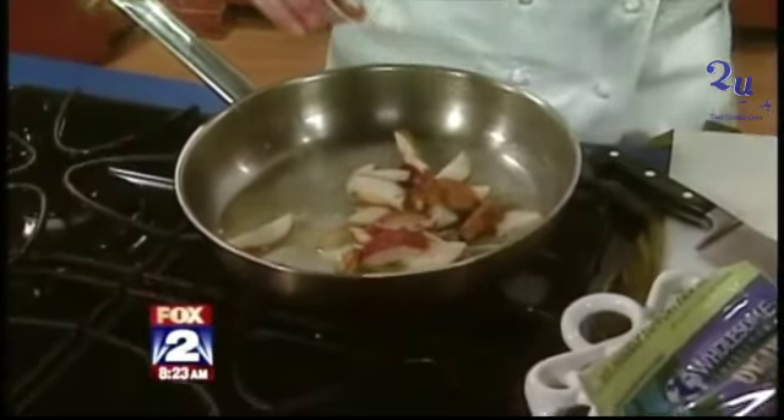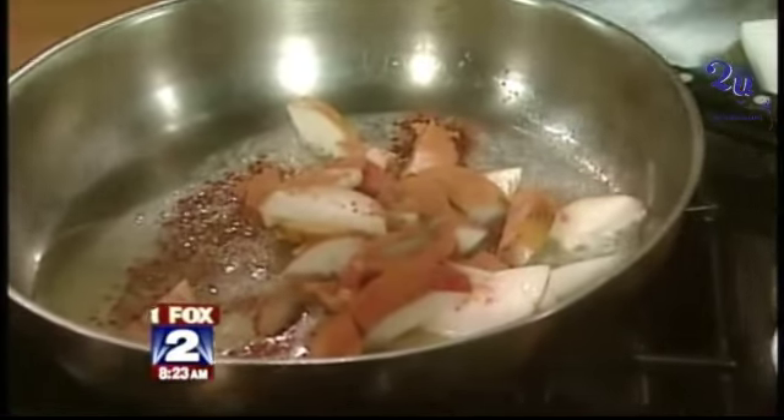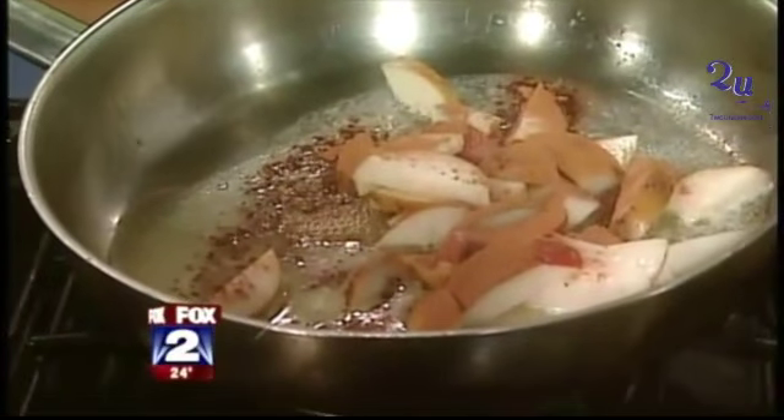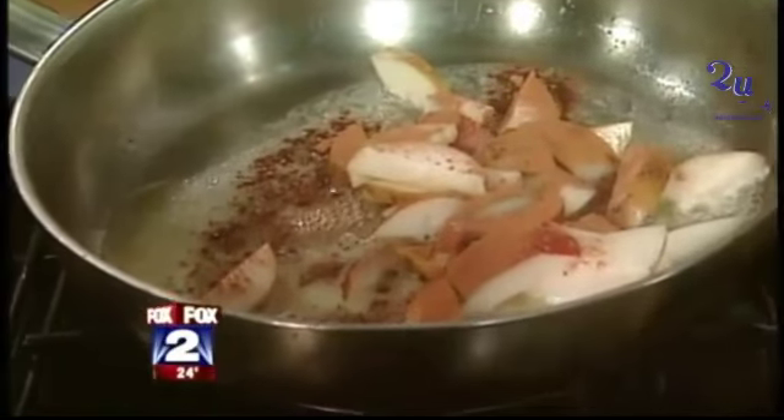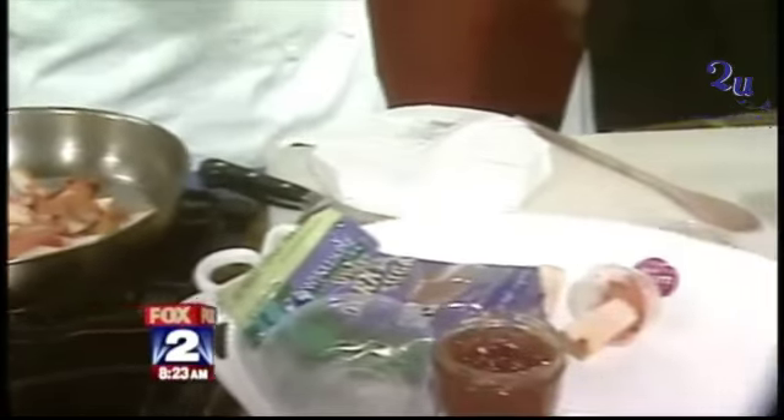Those are cranberries, and we're going to top it with that. So now that's sautéing. Our next step is we want to get our brie. This is a nice kilo brie — it's 2.2 pounds. It's hard to find this size brie.